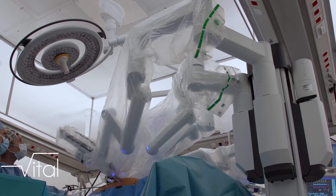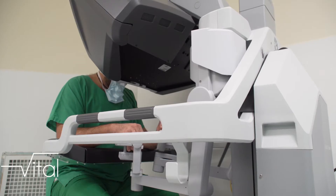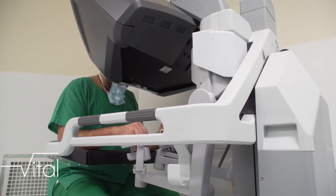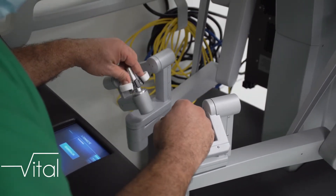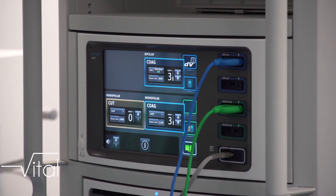Le robot DaVinci est globalement constitué de trois éléments. Il y a le chariot patient, sur lequel on va retrouver les bras qui vont se mobiliser lors des mouvements du chirurgien. Il y a la console chirurgien, là où je vais me positionner pour actionner les bras du robot. Et puis il y a la colonne centrale — le cerveau — sur lequel on va retrouver toute la technologie de ce robot.